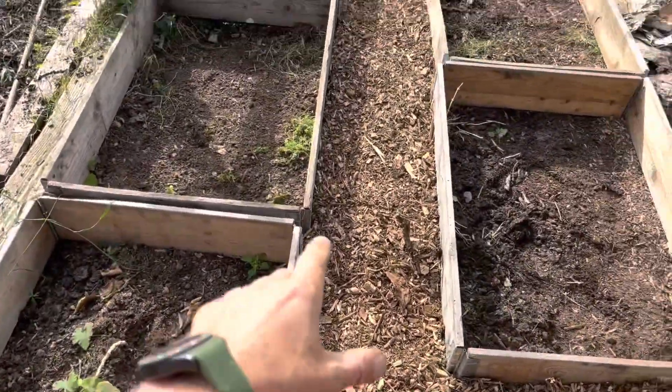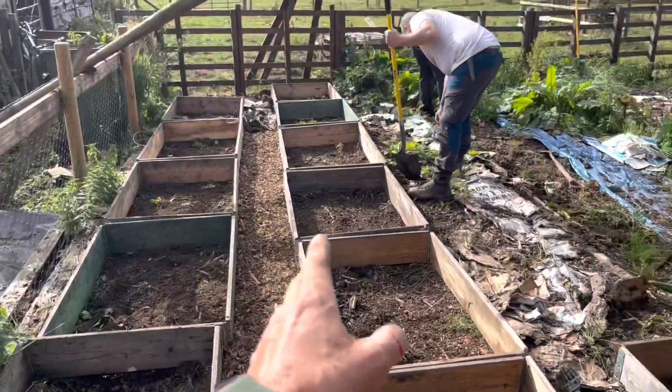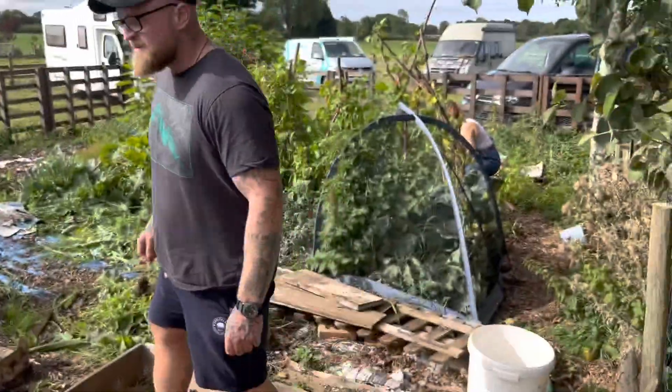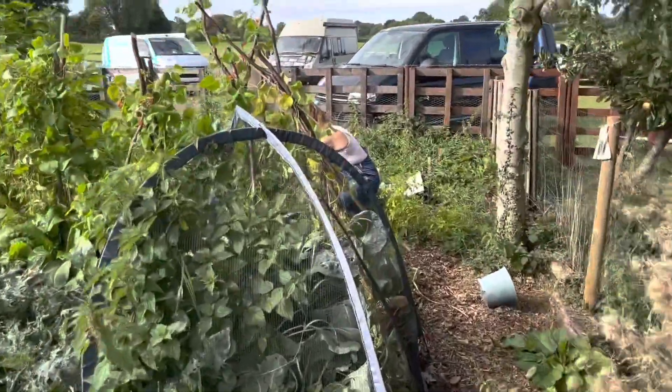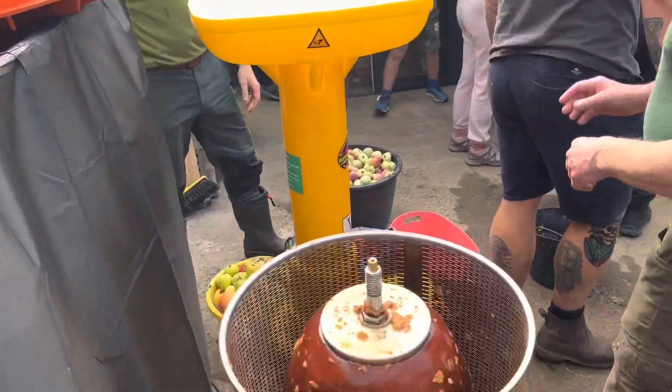We decided to go for a raised bed model, as a lot of the wood chip was getting kicked into the beds and the beds kicked into the wood chip. There's just enough room for a wheelbarrow. We've got a team over here diligently harvesting beans and spinach. So that's the first rotation done.